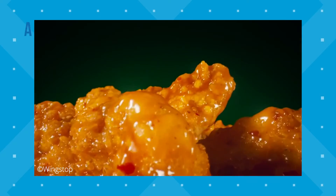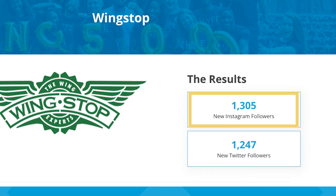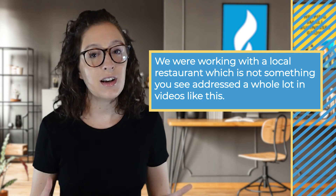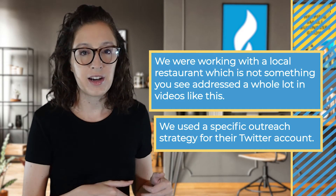Case study number four, Wingstop. Wingstop is a restaurant chain specializing in chicken wings with locations nationwide and a few internationally. They came to Life Marketing with a goal to grow their social media, specifically to increase their engagement on Instagram and Twitter to obtain new customers. We grew their Instagram by over 1,300 and their Twitter by more than 1,200. The reason I specifically wanted to talk about this client is because we were working with a local restaurant and we used a specific outreach strategy for their Twitter account — looking for people actively talking about wings or being hungry and verifying they were in the local area.